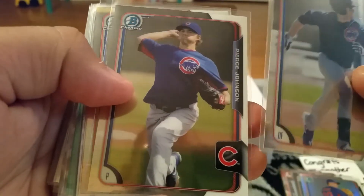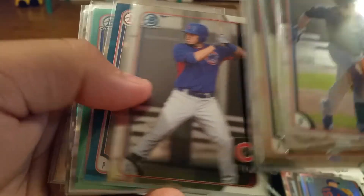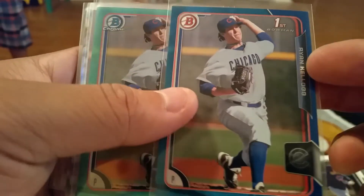Like I said, awesome stuff - I didn't have any of this so I appreciate it. The McKenna chrome, Pierce Johnson chrome, CJ Edwards chrome, Dan Vogelbeck chrome.